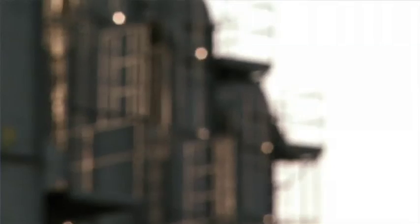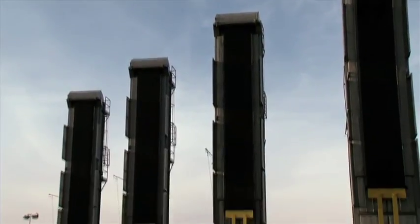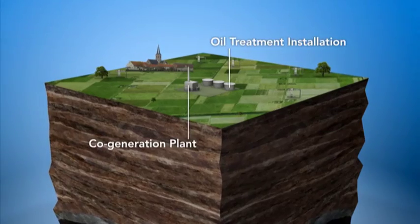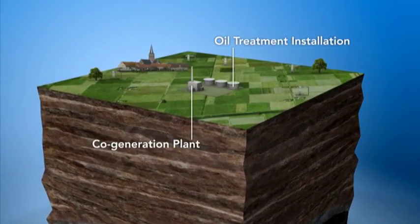But thanks to an enhanced oil recovery technique called steam injection, we were able to reopen the field at the beginning of this year. At Schoonebeek now, a cogeneration plant, an oil treatment installation, and 18 new oil production sites were built to implement that technique.